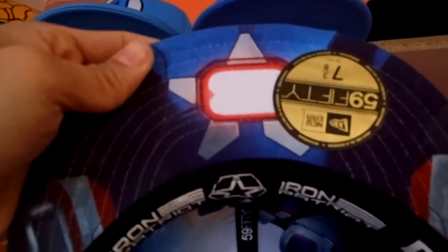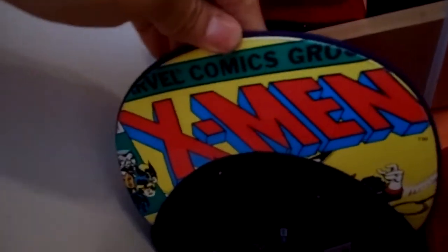The first Iron Man hat doesn't have anything on the inside. War Machine on the inside. Iron Patriot also has a special underbill with the crest — loving it. So let's go to the underbills of the small faces series.